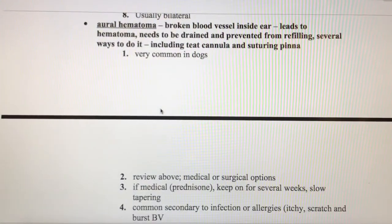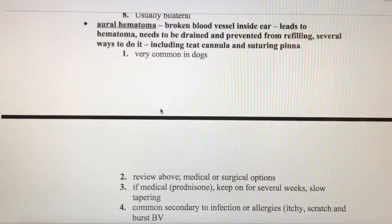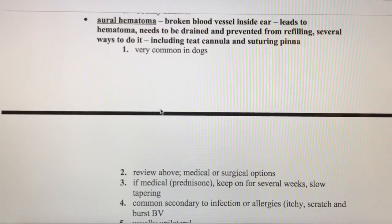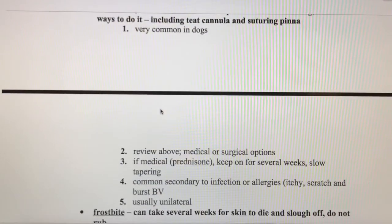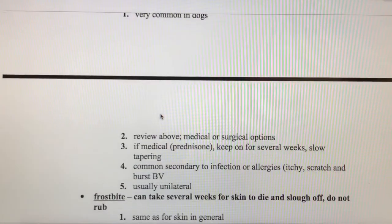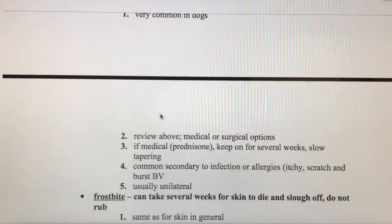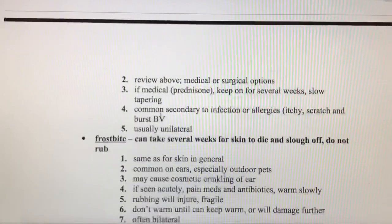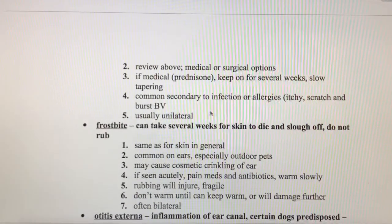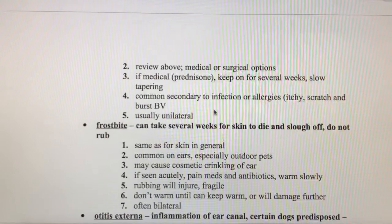An aural hematoma is a broken blood vessel inside the ear that leads to the ear filling up with blood between the skin and the cartilage. What we need to do for these surgically is drain the ear and then stitch down the skin of the pinna to the cartilage to help it heal. There's a video posted that you should really watch — it's really interesting how they treat it. Aural hematomas are usually unilateral.